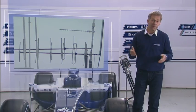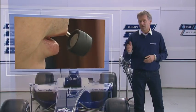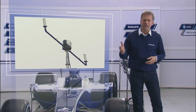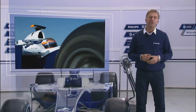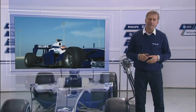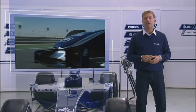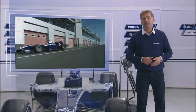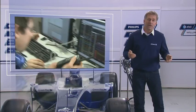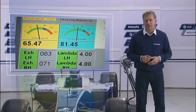Via team radio, the driver receives instructions or important information such as position and lap times of the competitors. How to react to this information, however, is again the driver's responsibility. As telemetry is only permitted from the car to the garage, but not the other way around, the engineers cannot directly manipulate the car while it's running on the circuit.